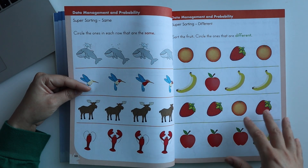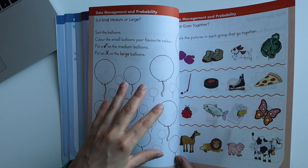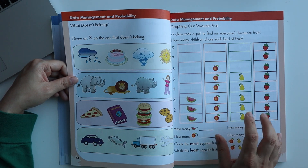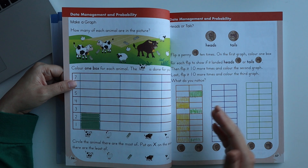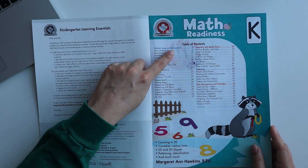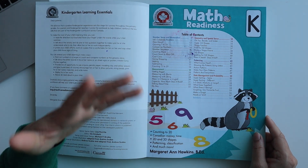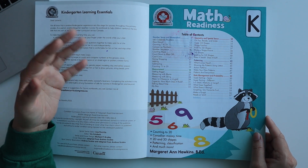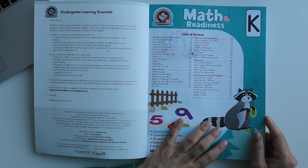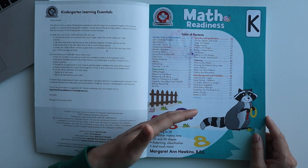There are sorting activities where children sort objects by small, medium, and large. Basically, there are many patterns and measurements included, plus a basic graph introduction and other worksheets. In summary, the math section covers number sense and numeration like recognition of 1 to 20, measurement worksheets, geometric worksheets for 2D and 3D shapes, pattern activities, sorting activities, and an introduction to graphing.